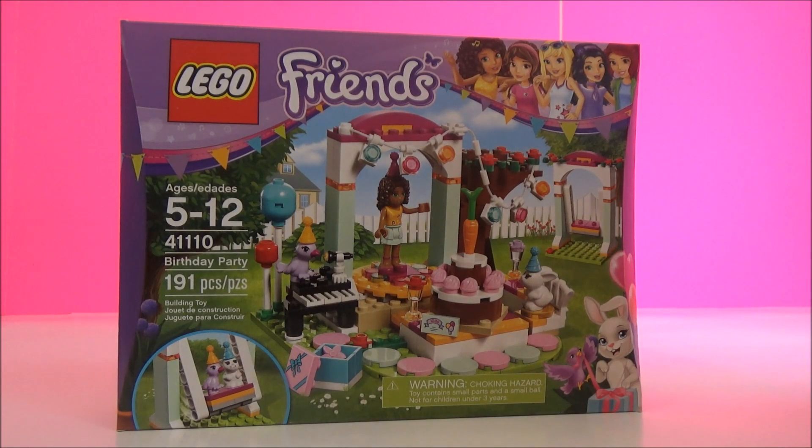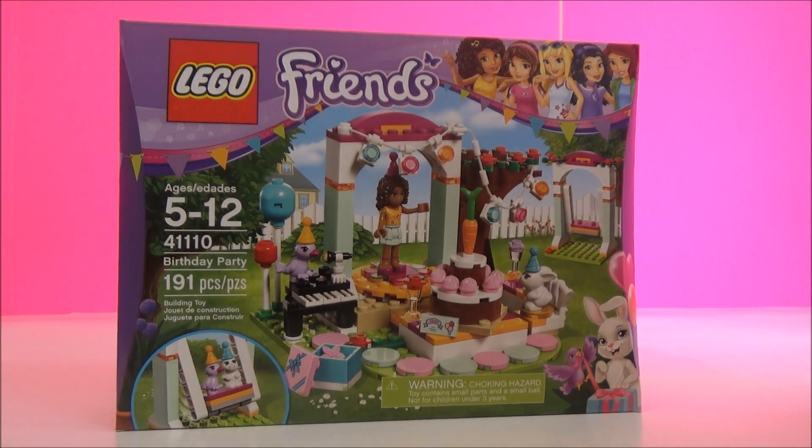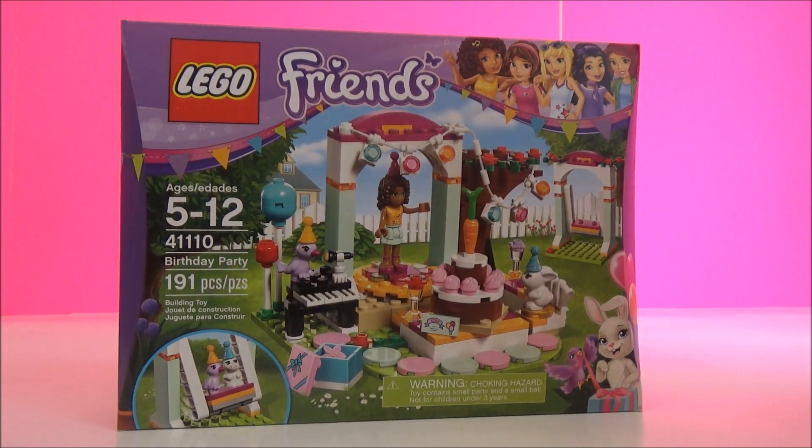Welcome to Giggles the Toy Elm. Today we have the Lego Friends birthday party. What's in that set?